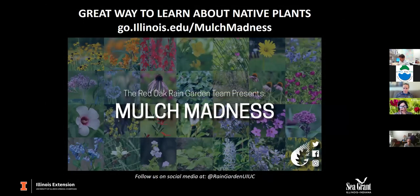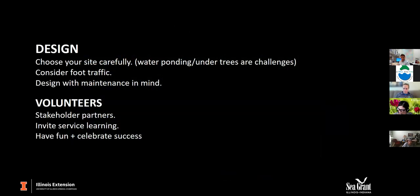We held a blog contest called Mulch Madness — like March Madness — pairing native plant against native plant to see who would win. This year, newcomer bluebells beat out butterfly weed, which was the first seed. To recap the lessons learned: choosing your site carefully, considering foot traffic, designing with maintenance in mind, engaging volunteers, engaging stakeholder partners, inviting service learning, and making sure you're having fun and celebrating successes.